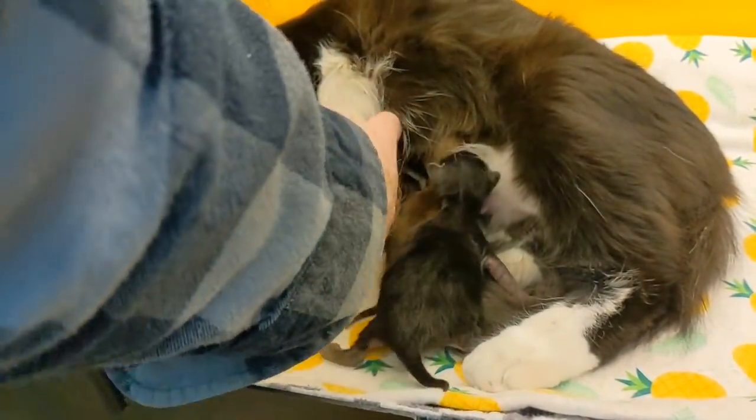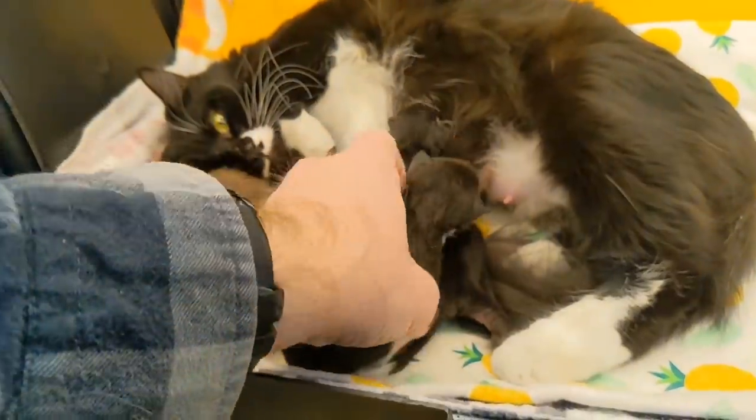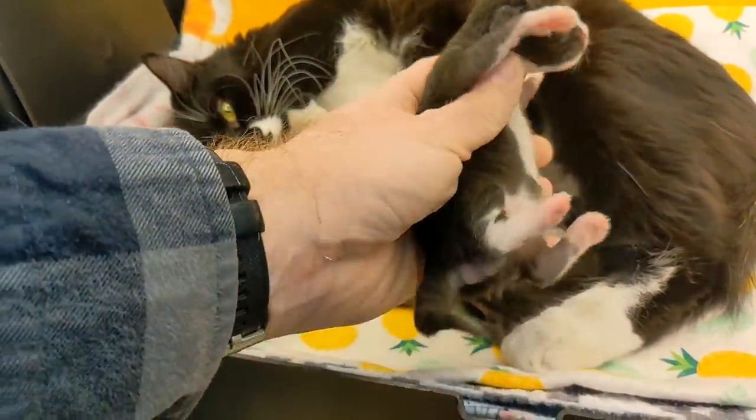I hope somebody's taking down these weights because I'm not recording them. So if one of you would note that he's 3.2 and then let me know after the close-up on Discord, that would be swell.